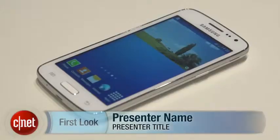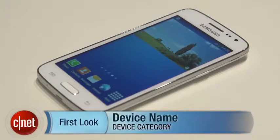Let me know what you think. I'm Luke Westaway for CNET. Check out CNET.com for loads more from Mobile World Congress.